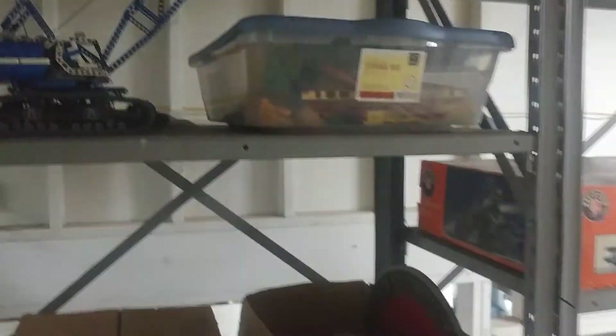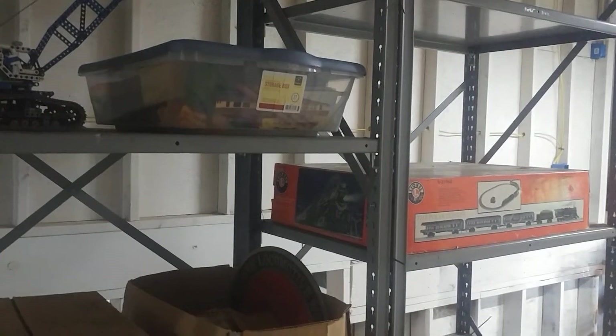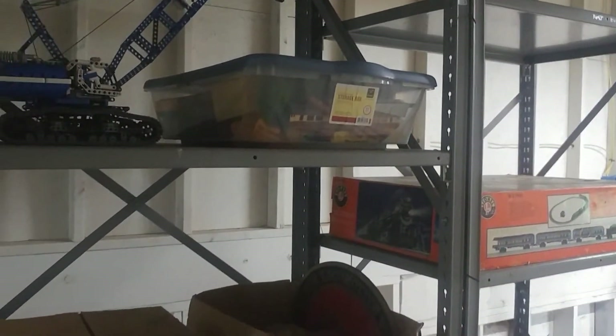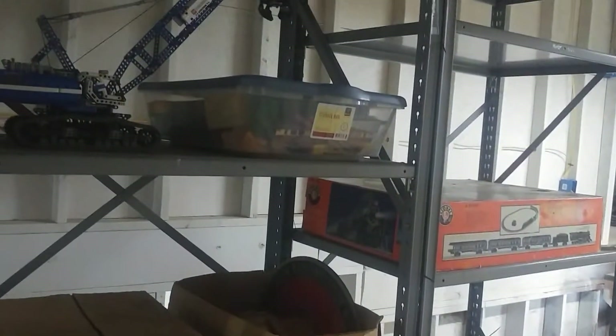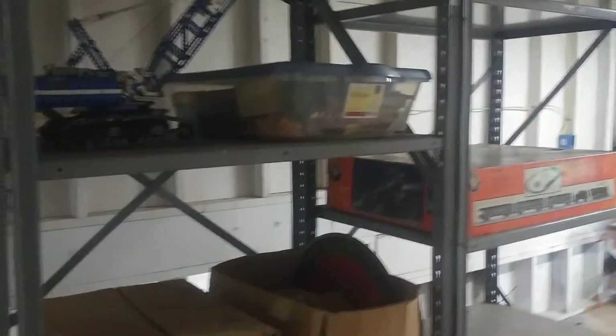If I open this up, there's the bulk of what I have. The reason it's all stored here is because I simply don't have anywhere to run this stuff — I don't have anywhere to set it up and run it. But yeah, that's all my train stuff as it appears now in storage. I'll see y'all later.